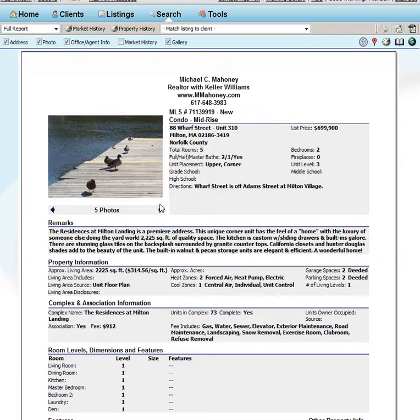So there you have it — listings that came on the last couple days here in Milton. I will make these available to you down below. Thanks and have a great day. Bye-bye.